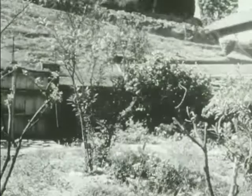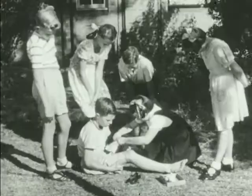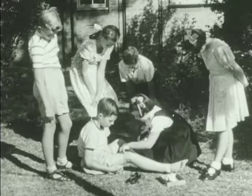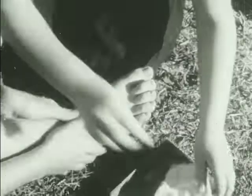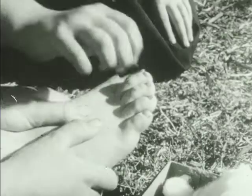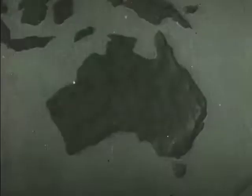The red-back is dangerous. If you live where it's found, be careful when touching tins and logs. If you are bitten, tie a cord between the bite and the heart. Tighten it to stop the poisoned blood circulating. Clean the bite. Cut the bite and press out the blood. And get to a doctor at once.